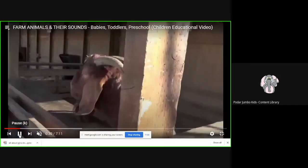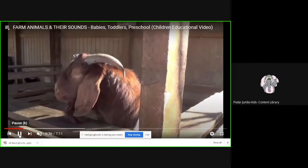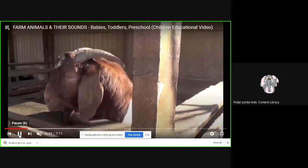Now look at this — what is this? This is another goat. And can you see two horns on the goat's head? And can you see the brown color and a beard on the goat's face?